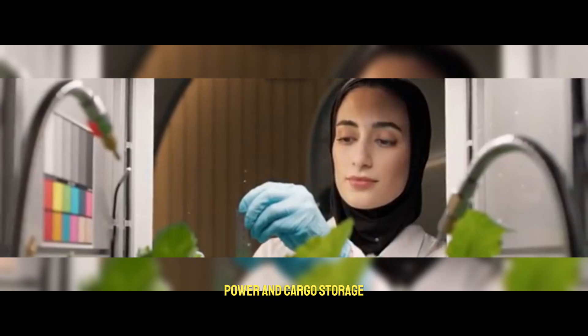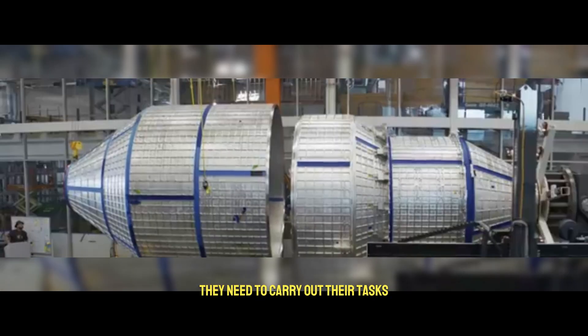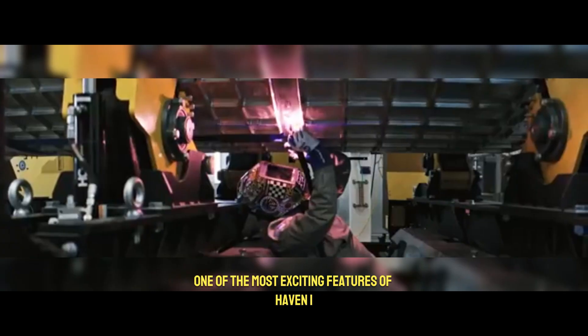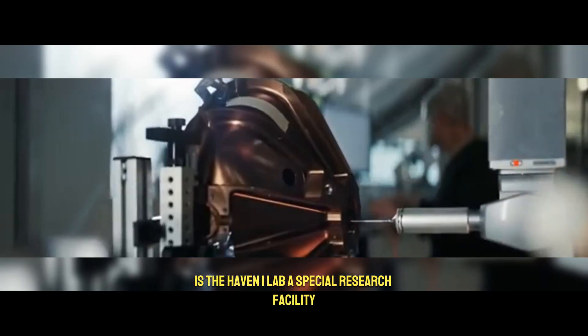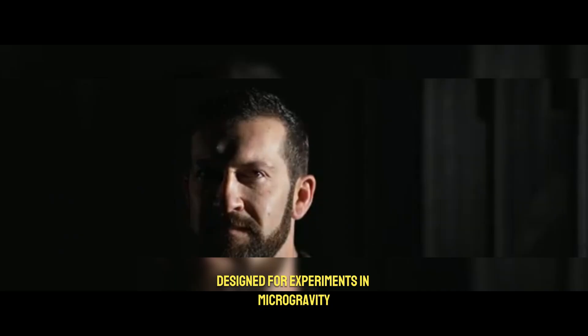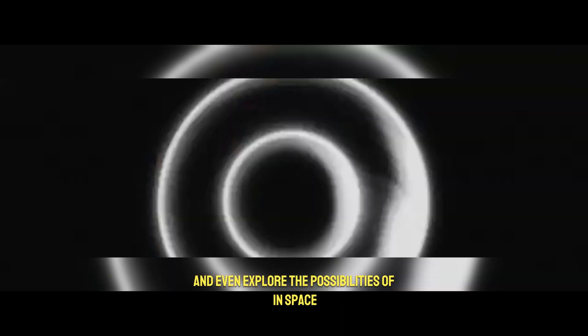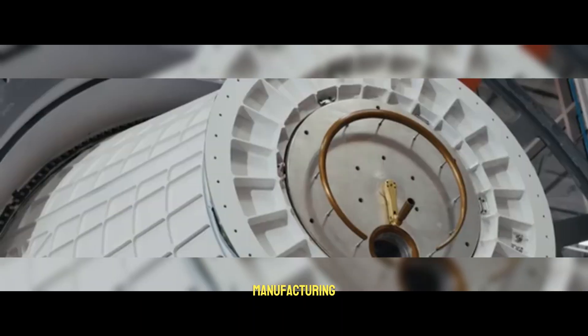The station ensures astronauts have everything they need to carry out their tasks. One of the most exciting features of Haven One is the Haven One Lab, a special research facility designed for experiments in microgravity. Scientists will be able to test new technologies, run important studies, and even explore the possibilities of in-space manufacturing.